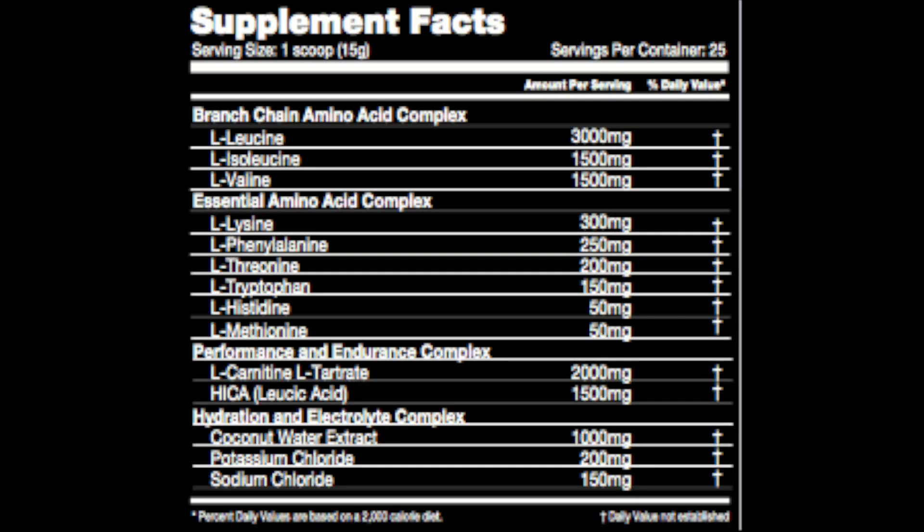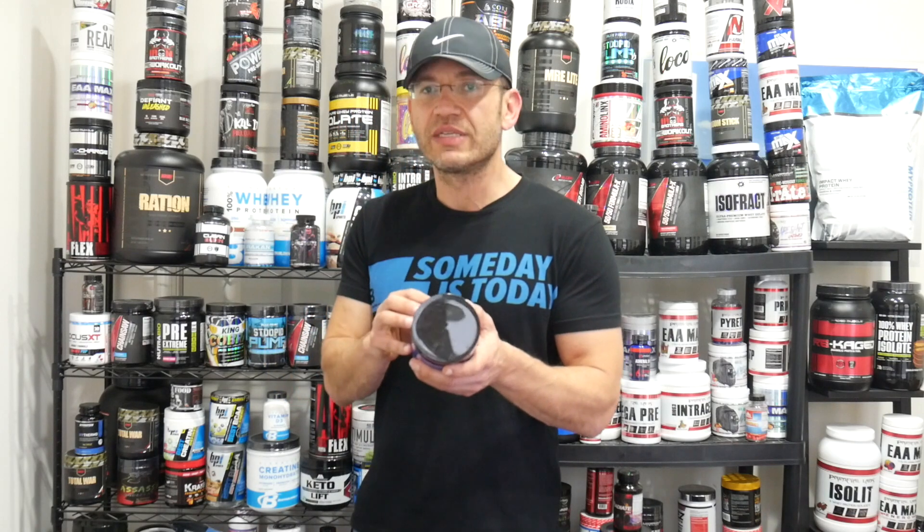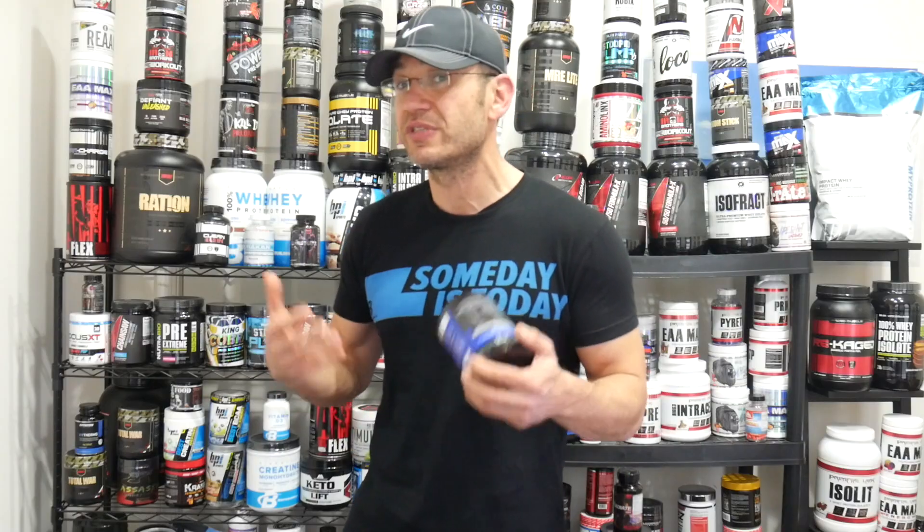This is where it starts to get really interesting. They have what they call the performance and endurance complex, which has L-carnitine L-tartrate at two grams and HiCCA (leucic acid) at 1.5 grams. You don't see these often in intra-workouts — maybe the Labrada one or NutraBio, but not many. L-carnitine helps mobilize fat, but the reason it's here is to increase muscle endurance — help your muscles go further while you're in the gym. Both L-carnitine and HiCCA have research showing that in these amounts they can reduce muscle fatigue, increase oxidation to the muscle, and just help you go for a longer time. Really like the addition of this.